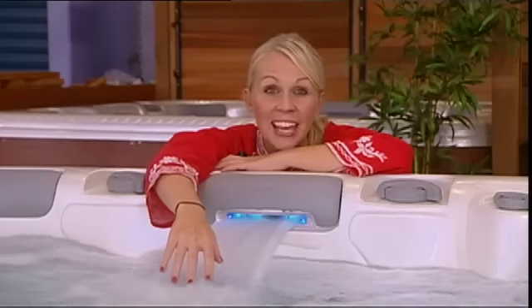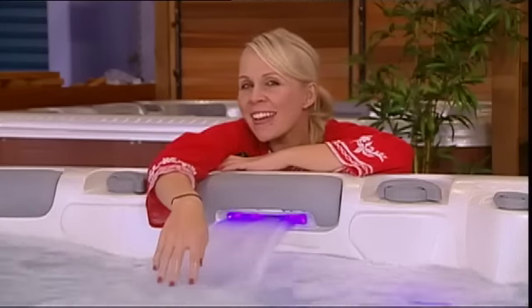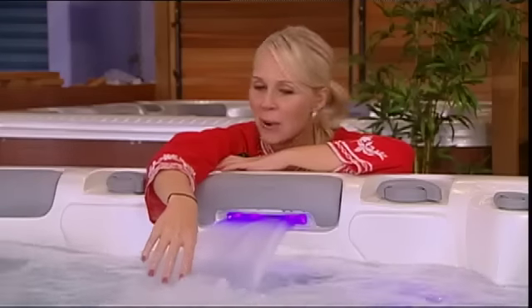There's nothing better after a long, hard day at work than to come home and really relax. But wouldn't it be even better if you could relax in a hot, soothing spa? They're a great way to unwind and relieve all that stress and tension from your body.